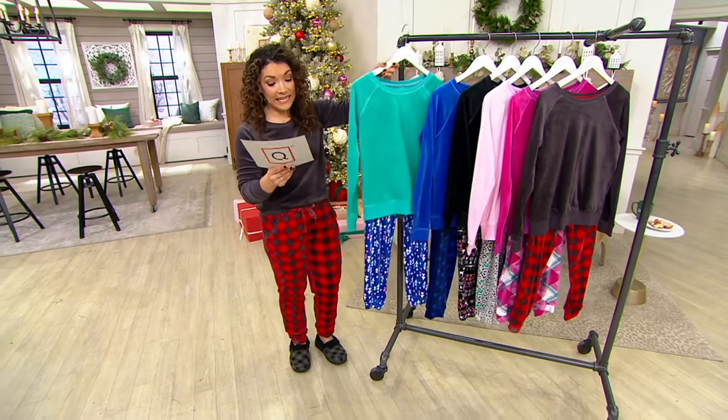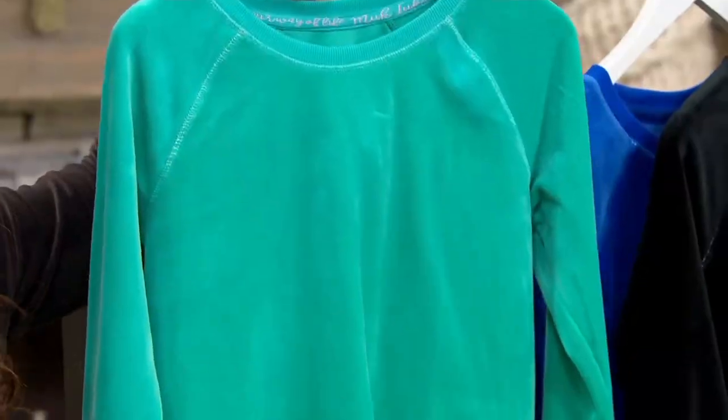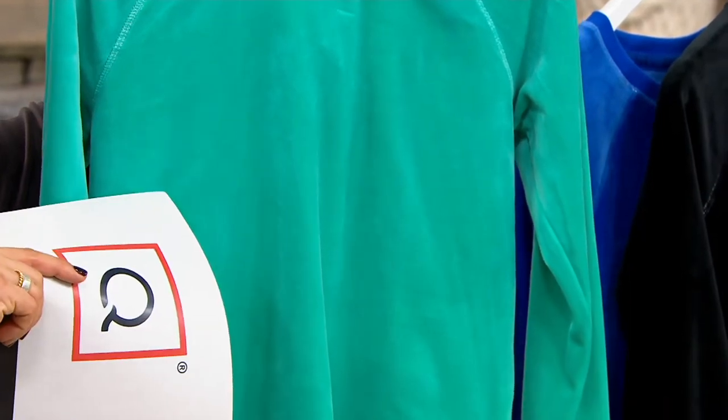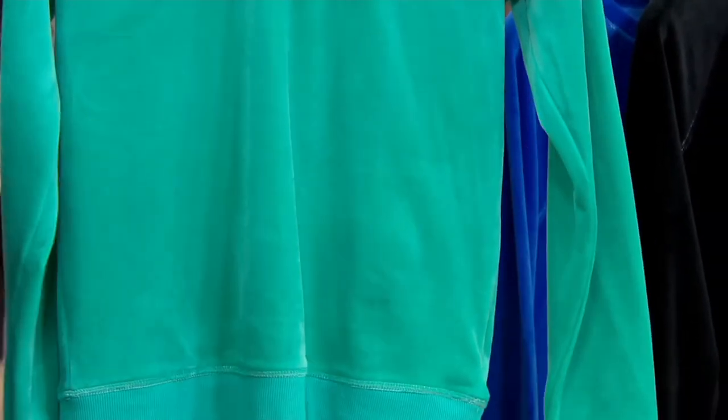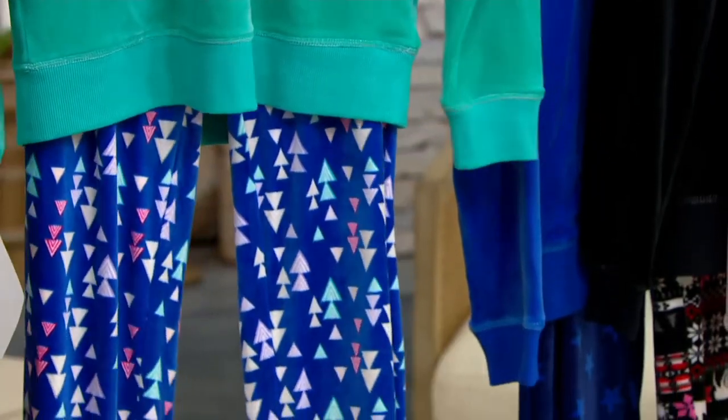And then we have this teal. This is your teal triangle — it's like little Christmas trees or winter forest trees. Teal top, and then the pant gives you the little trees. I just think it looks like a winter forest, a very geometric forest.